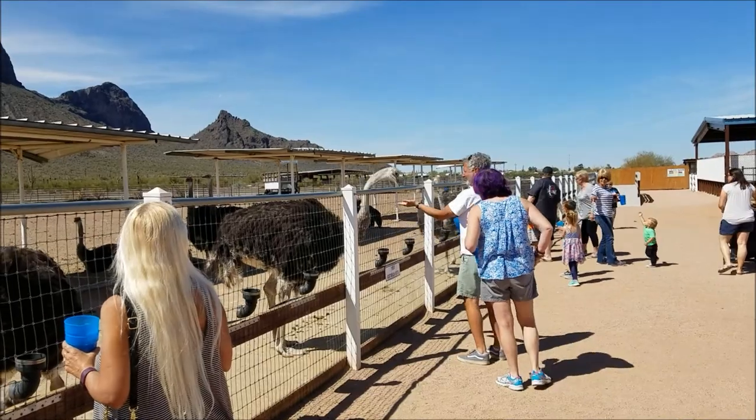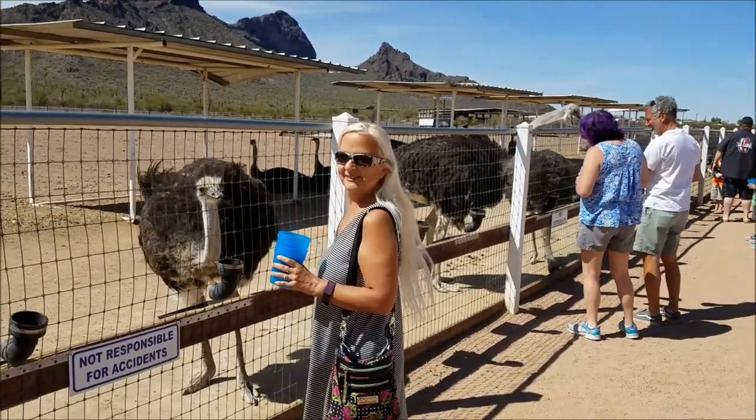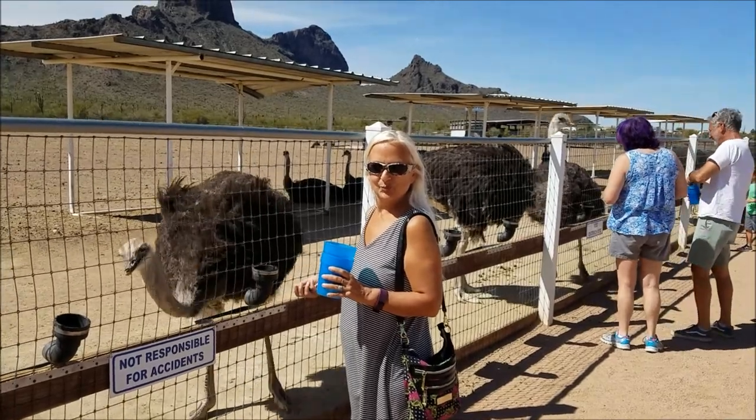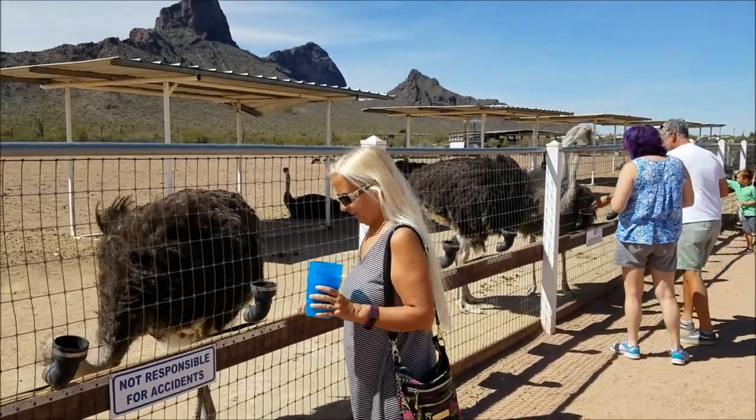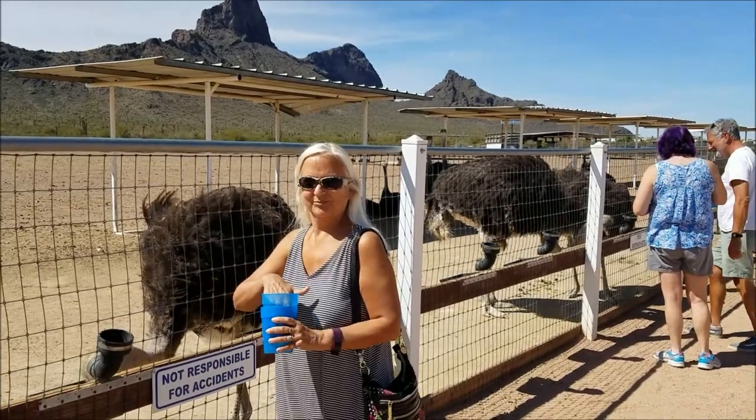I guess they peck pretty hard. I was reading on the webpage that one guy was too close and the ostrich pecked him and took a tooth out.